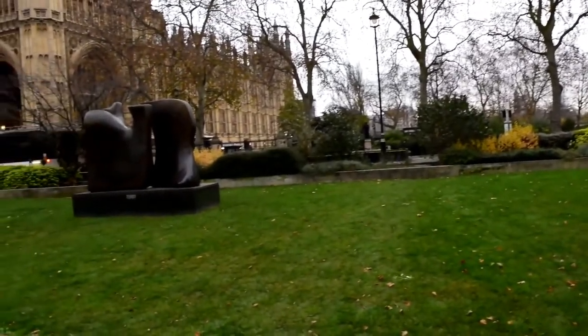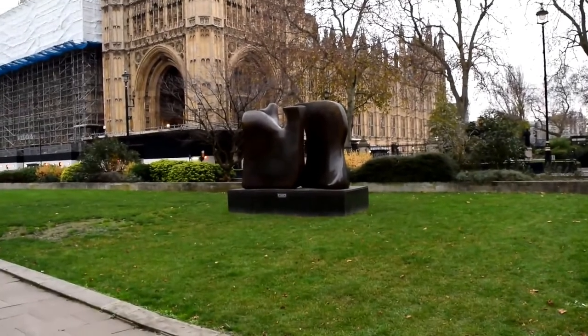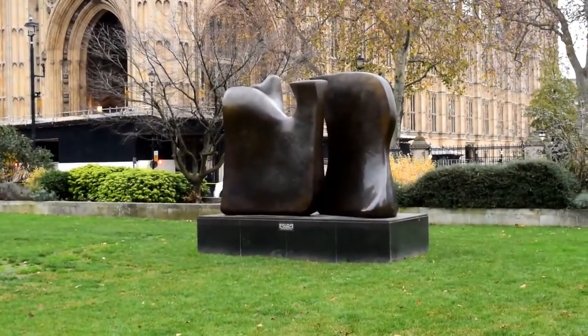This is Henry Moore's bronze sculpture, and it's called Knife Edge in Two-Piece. And if you want to come down here and see this, the garden is open 24 hours a day, so you can walk in here.